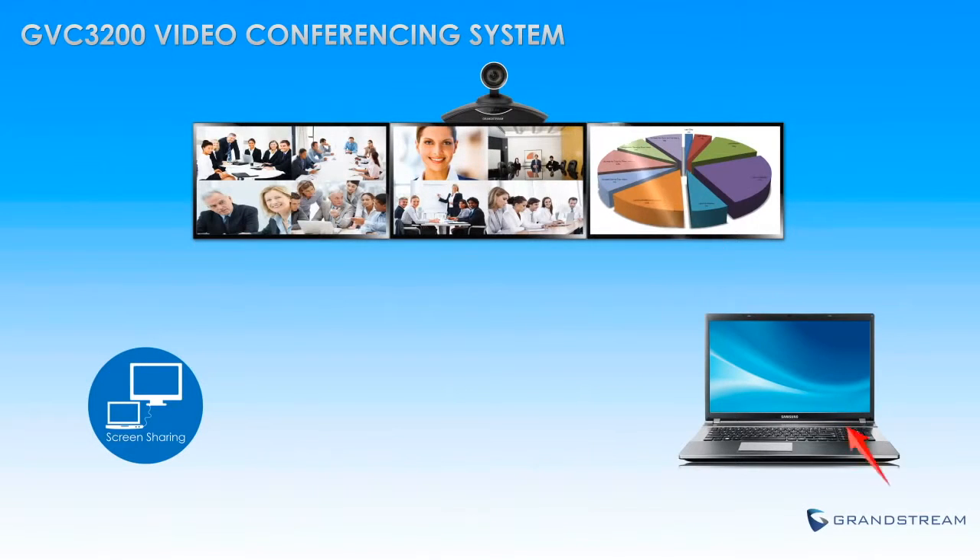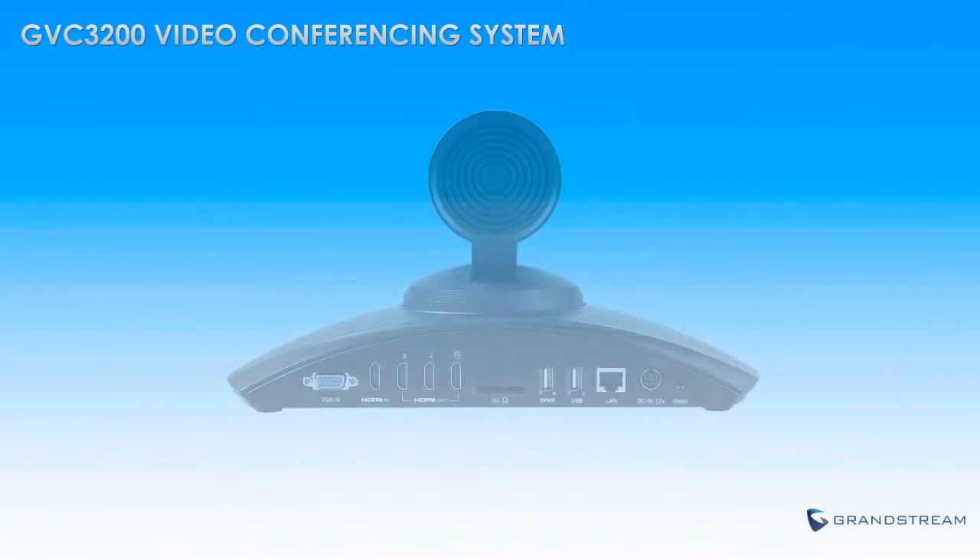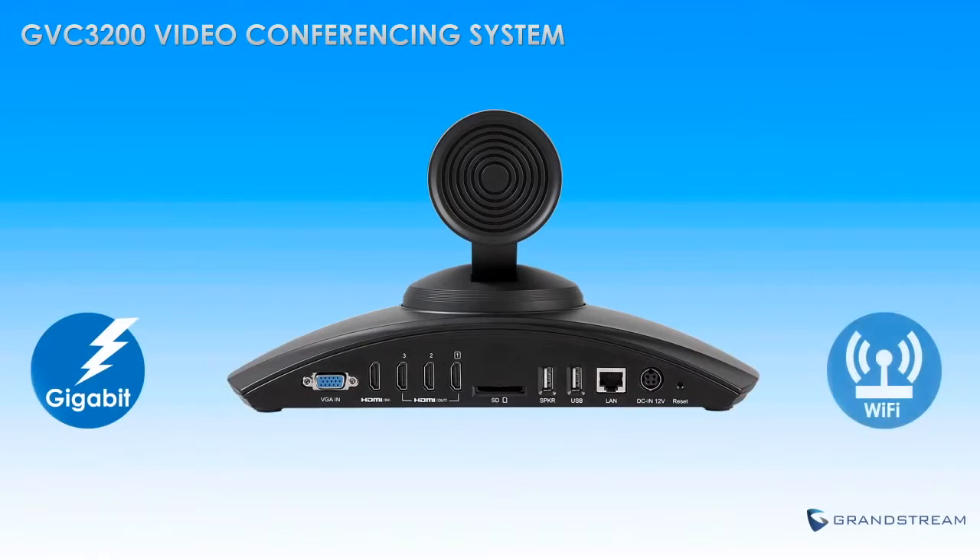Screen sharing allows a computer screen to be shared with conference attendees for showing a presentation, marking up a document, and more. Gigabit ports ensure the fastest possible connection speeds, while built-in dual-band Wi-Fi allows for mobility.